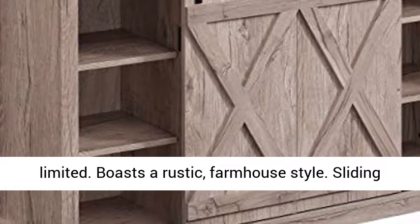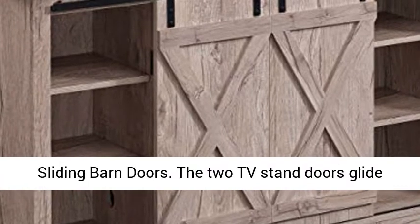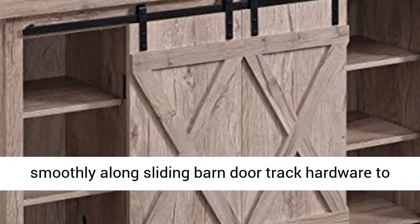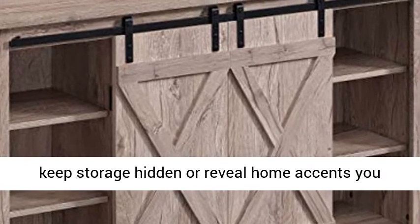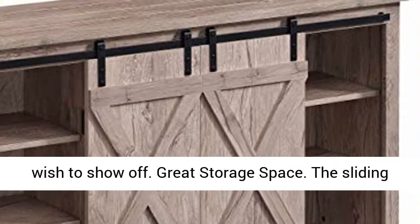Boasts a rustic farmhouse style. Sliding doors reveal additional storage space. The two TV stand doors glide smoothly along sliding barn door track hardware to keep storage hidden or reveal home accents you wish to show off.